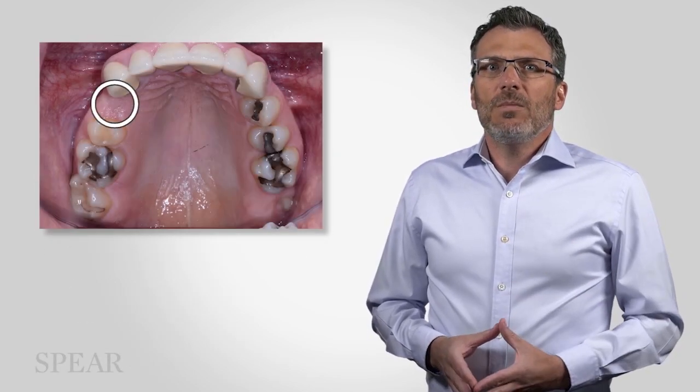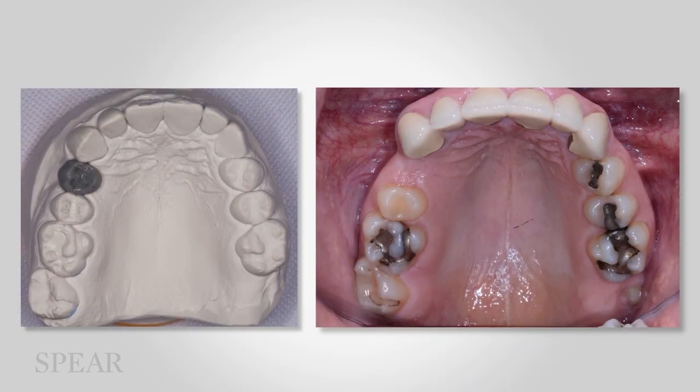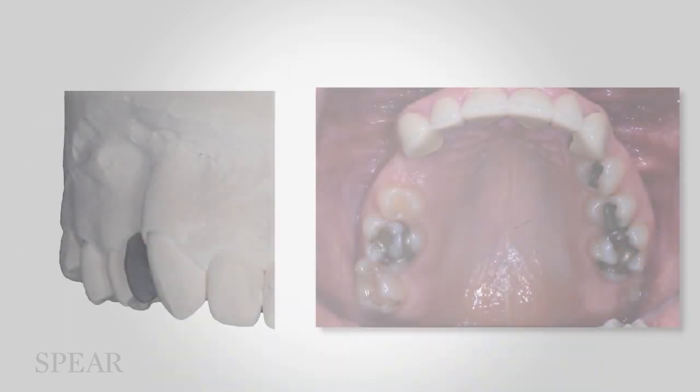The upper missing premolar, in contrast, has been missing for a couple of years. Here you'll see the clinical occlusal view on the right and an image of my diagnostic wax-up on the left-hand side. The diagnostic wax-up helps us appreciate just how much the bone and soft tissue have changed at the first premolar site. The line helps to demonstrate how much bone has been lost from the facial. So one of the consequences of not replacing this missing tooth is bone resorption. Robert is ready to treat this area now, but it's not going to be as easy as the missing molar. Losing the bone following the extraction complicates what we need to do now in order to get an implant into the site.